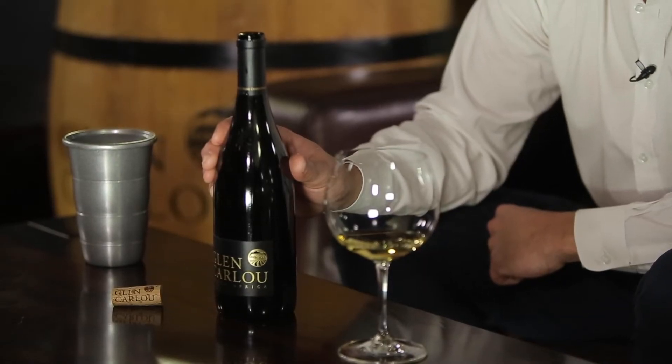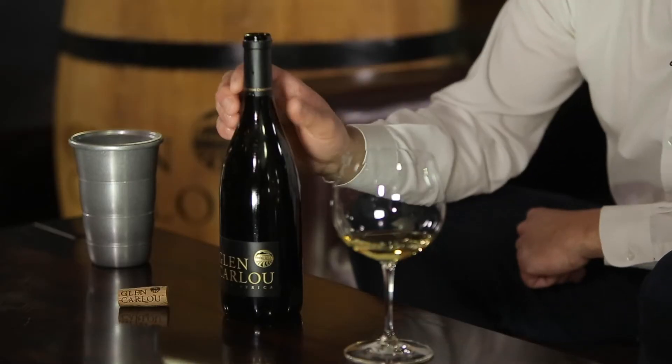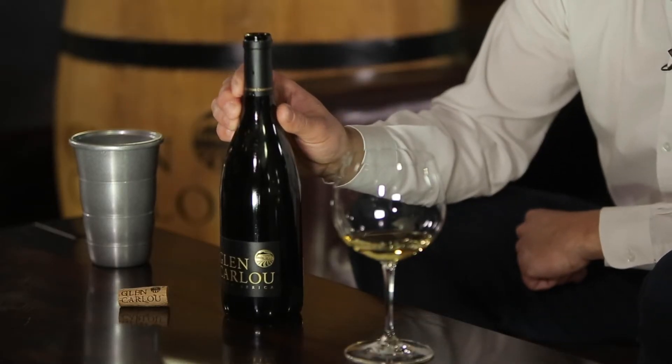An iconic wine — the Courtstone Chardonnay from Glencarlo. My name is Johnny Carlitz, head winemaker at Glencarlo, and today we're looking into the Courtstone Chardonnay and what makes this wine so special.